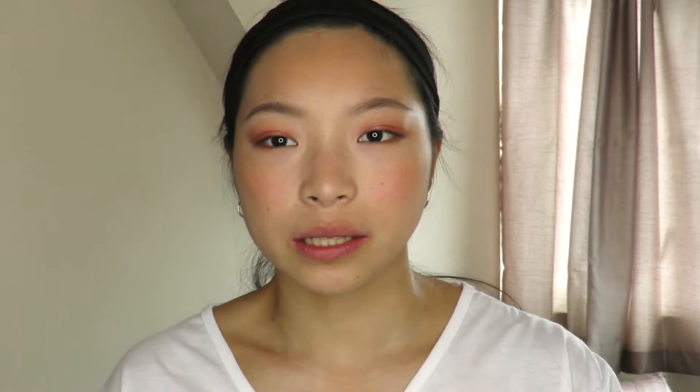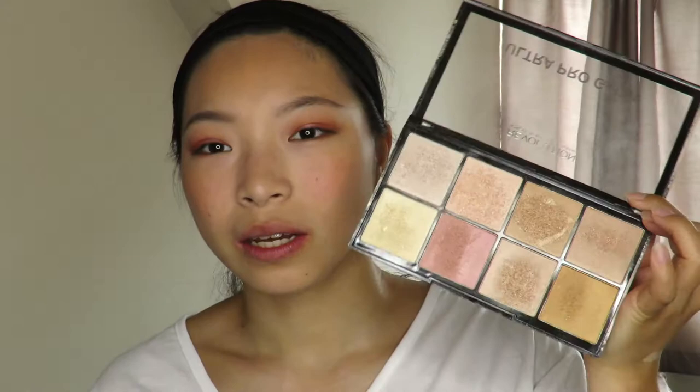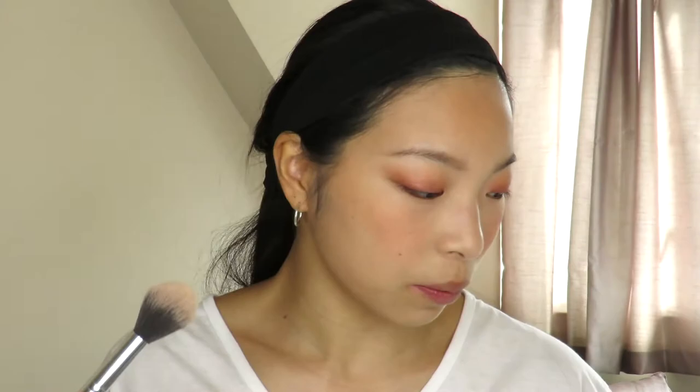The final powder face product is highlighter. I'm using the Revolution Ultra Pro Glow Palette, which I've had for a while. It has lots of shades to be versatile with. Today I'm using a slightly pinky shade — more of a blush topper — and I'm just going to put that on the high points of my cheeks.